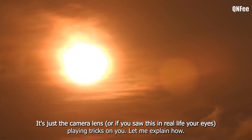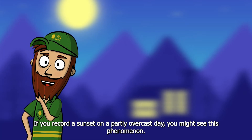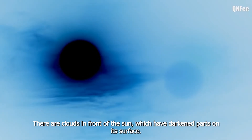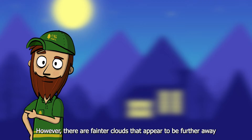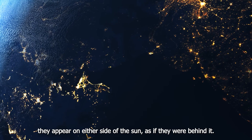Let me explain how. If you record a sunset on a partly overcast day, you might see this phenomenon. There are clouds in front of the sun which have darkened parts on their surface. However, there are fainter clouds that appear to be further away — they appear on either side of the sun as if they were behind it.